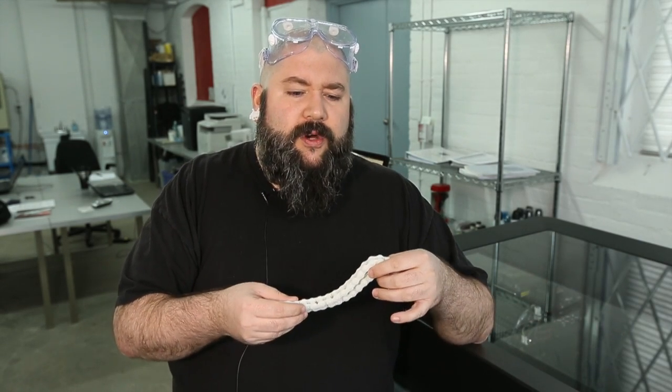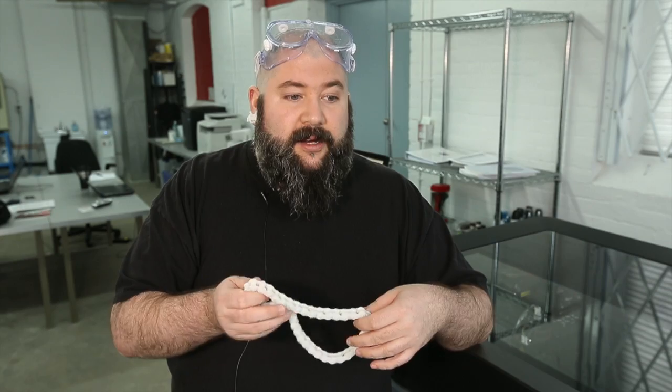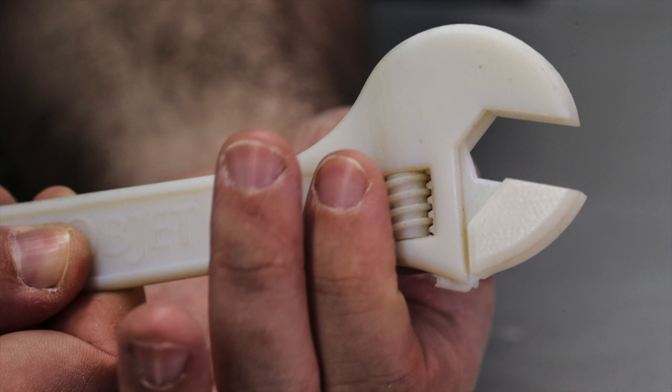We also have people who come in with just an idea for something, and we've got designers who can work with them to realize their vision and turn it into a physical object — even stuff with movable parts.